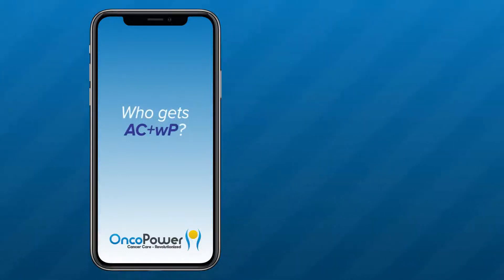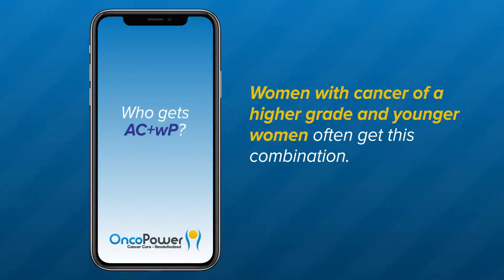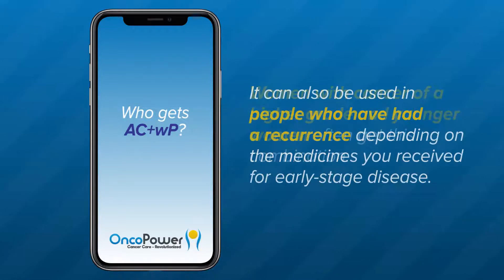Who gets AC plus WP? AC plus WP is a standard regimen for breast cancers that require treatment with chemotherapy. Women with cancer of a higher grade and younger women often get this combination. It can also be used in people who have had a recurrence, depending on the medicines received for early stage disease.